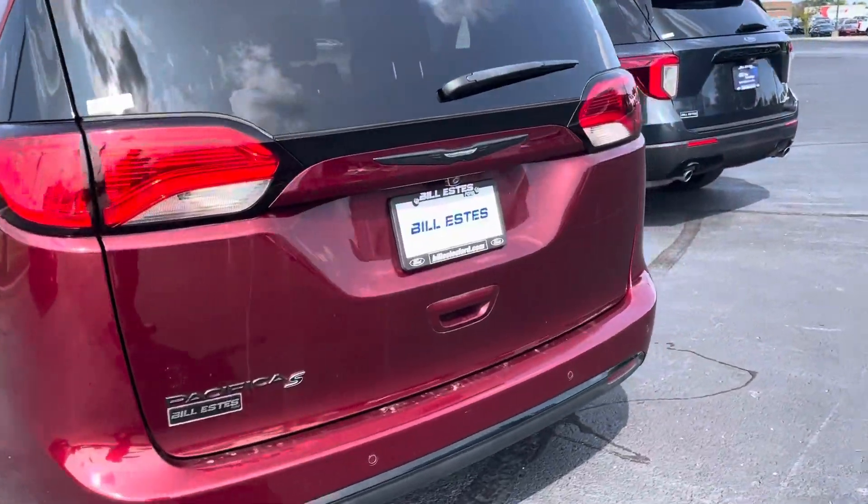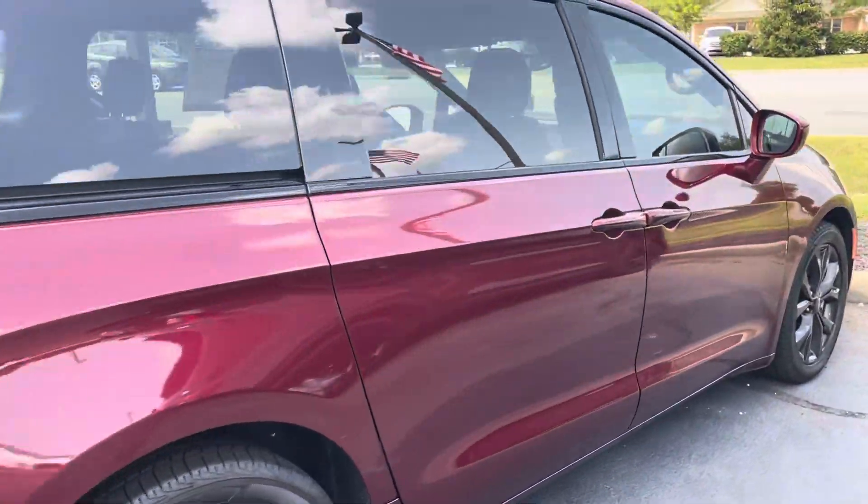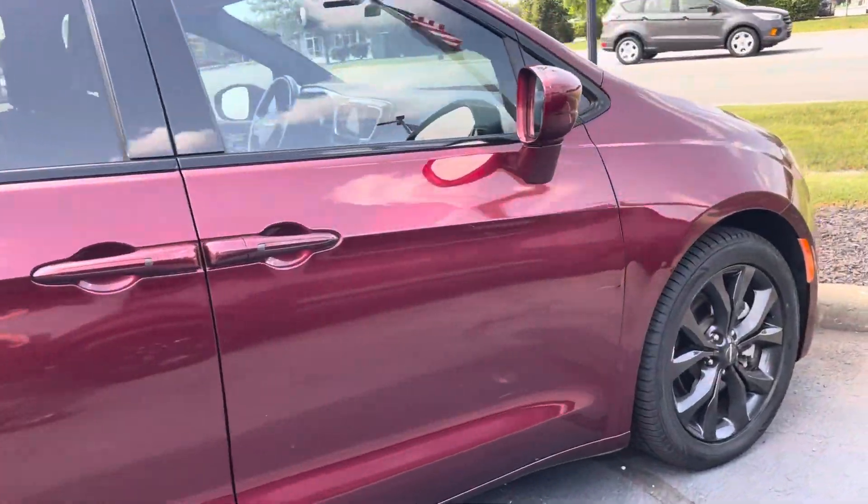You do have a backup camera and backup sensors. You've got kind of the dark seats — black, charcoal, whatever you want to call it inside.